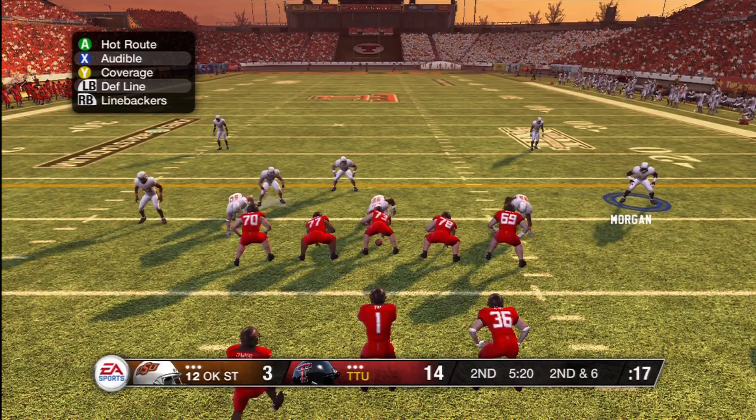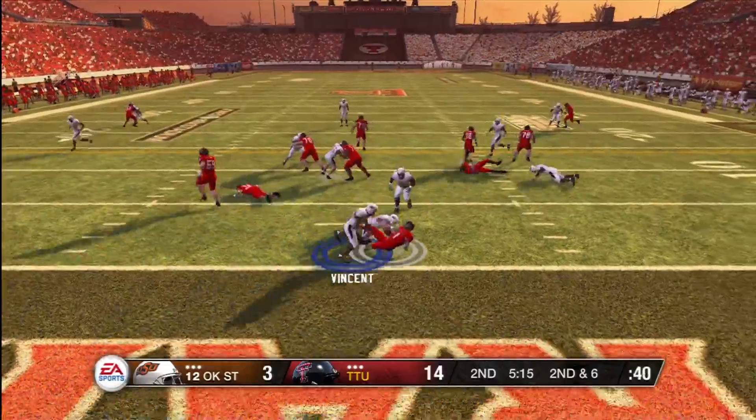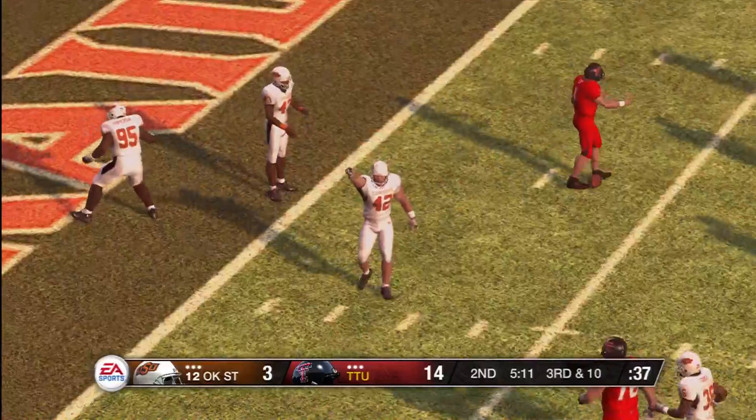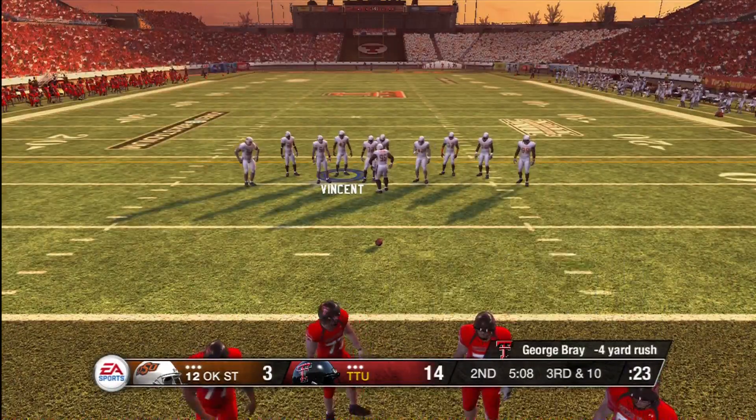Three wide receivers on the field, the quarterback in the shotgun. They go with the run and he's taken down right around the four yard line. They're going the wrong way. If you don't have offensive balance, you can't keep the defense off of you.